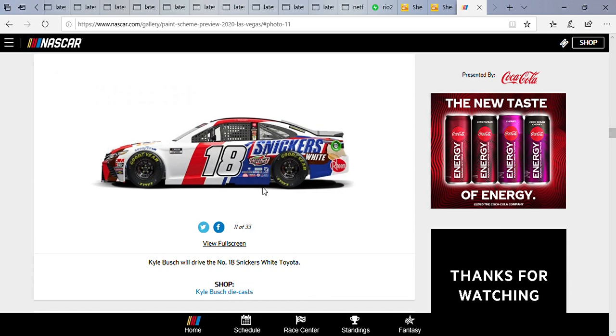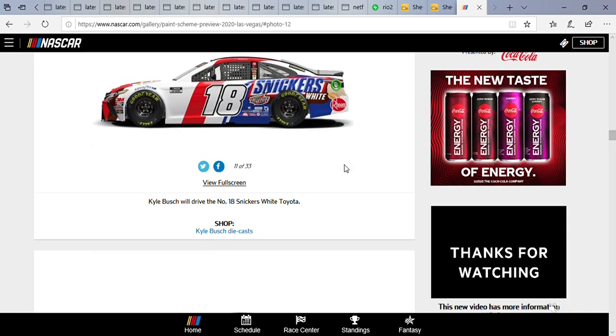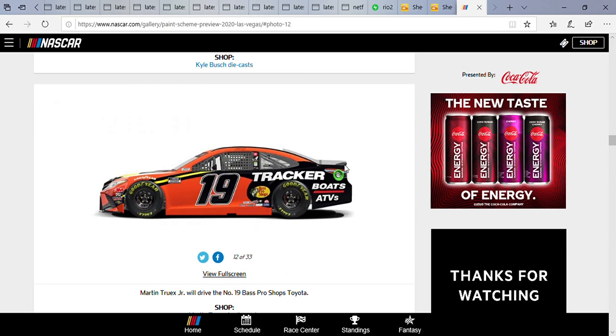I do love the patriotic looking colors. I assume it's going to have peanuts in it, so yeah — anyone who's allergic to peanuts, be aware of eating Snickers. Truex is running the classic Bass Pro Shop Toyota.